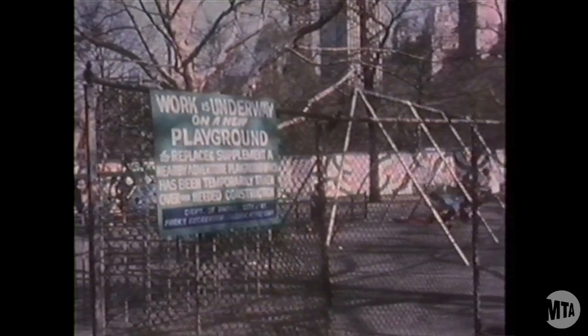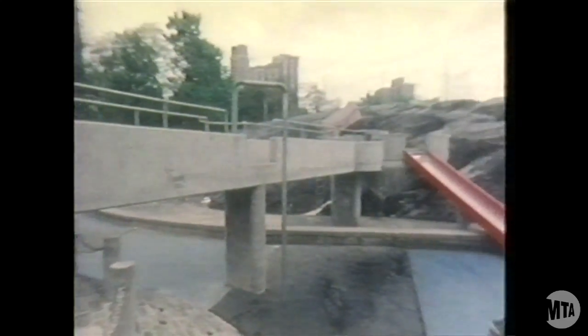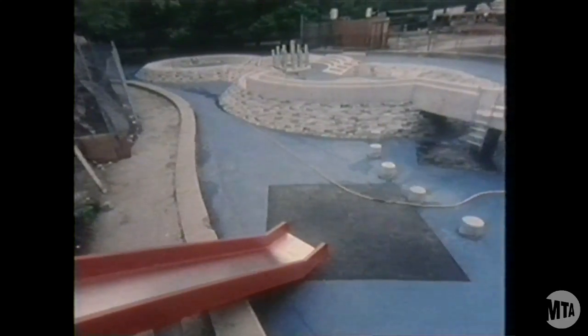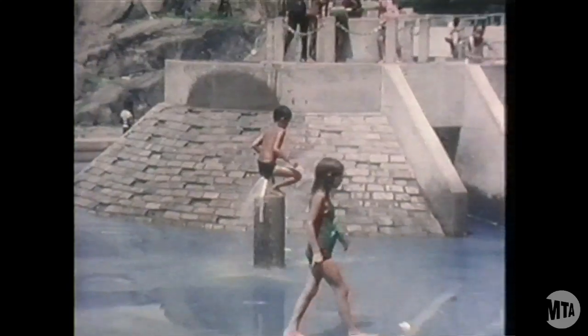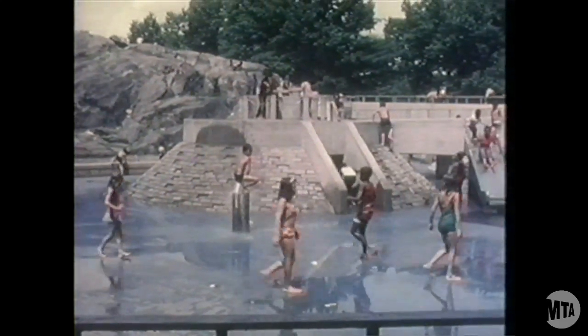Recreation facilities are being updated, too. The old playground, which was disrupted when construction began in the park, has been replaced by an entirely new concept — a water playground. Today, countless happy children use and enjoy this exciting new facility.